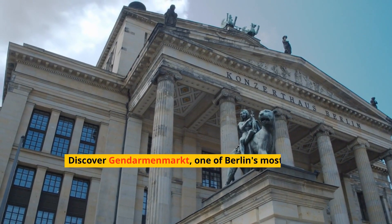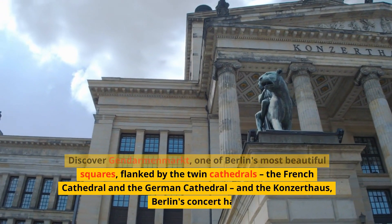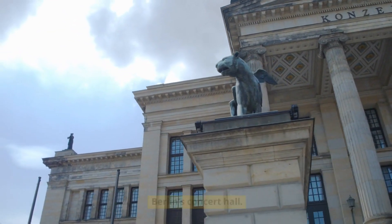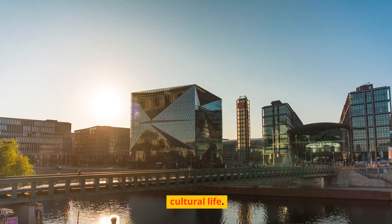Discover Gendarmenmarkt, one of Berlin's most beautiful squares, flanked by the twin cathedrals — the French Cathedral and the German Cathedral — and the Konzerthaus, Berlin's concert hall. This architectural ensemble, set in a historic square, showcases the city's classical elegance and its vibrant cultural life.